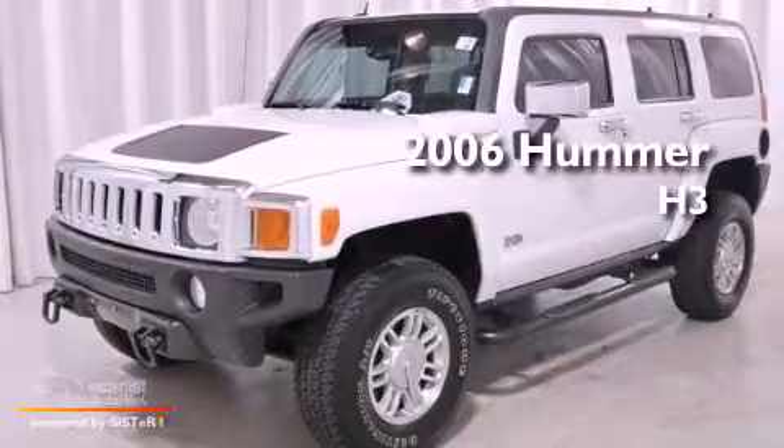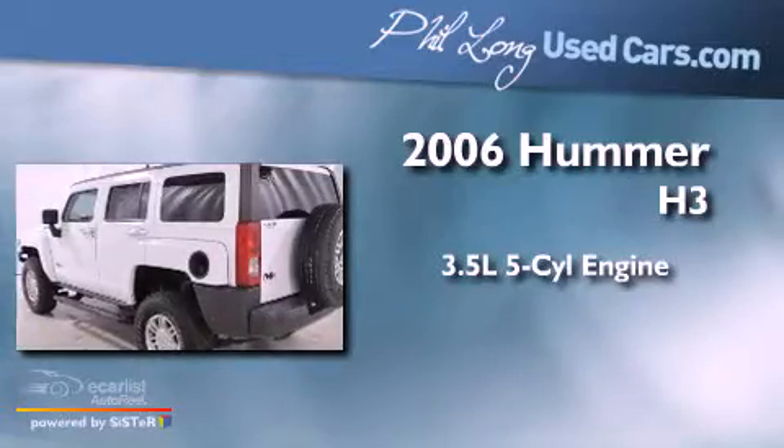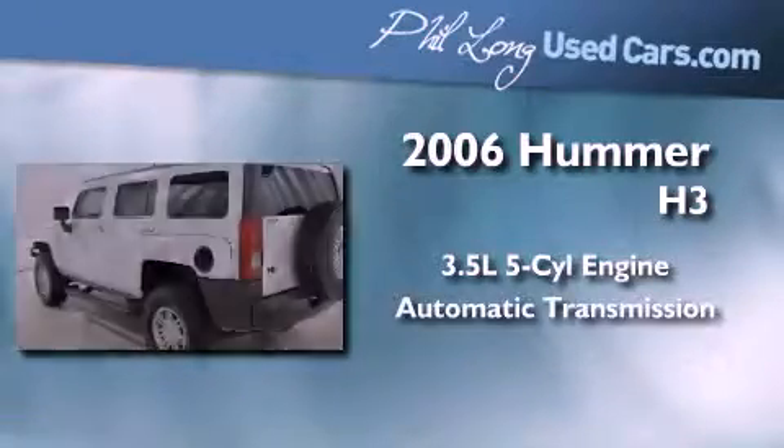This is a 2006 Hummer H3. It features a 3.5-liter, 5-cylinder engine and an automatic transmission.